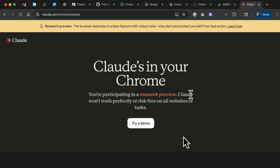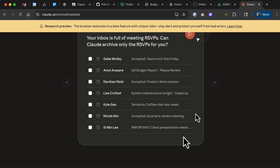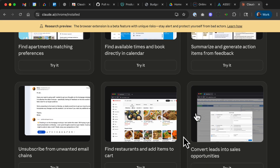I just got access to the brand new Claude for Chrome, and I'm not kidding, it's mind-blowing. The feature is in Research Preview, so it's pretty new. It does require a Claude Max plan, which starts at $100 a month, so I know some might not be willing to pay that much, but I'm sure it will be more widely available and cheaper in the months ahead.